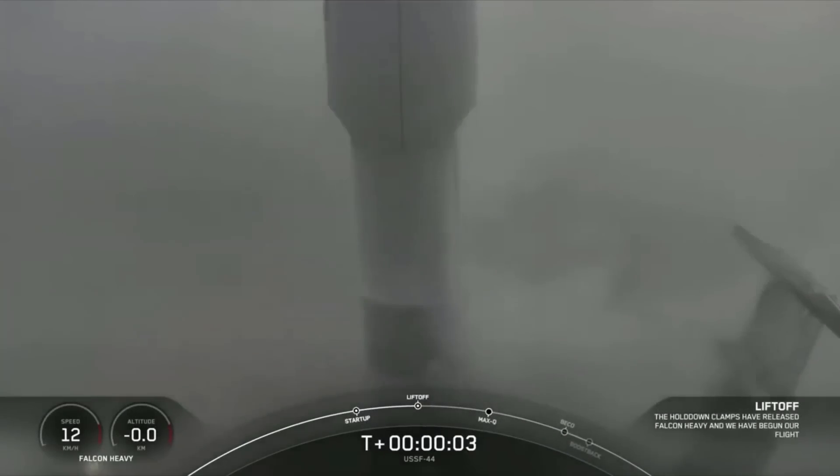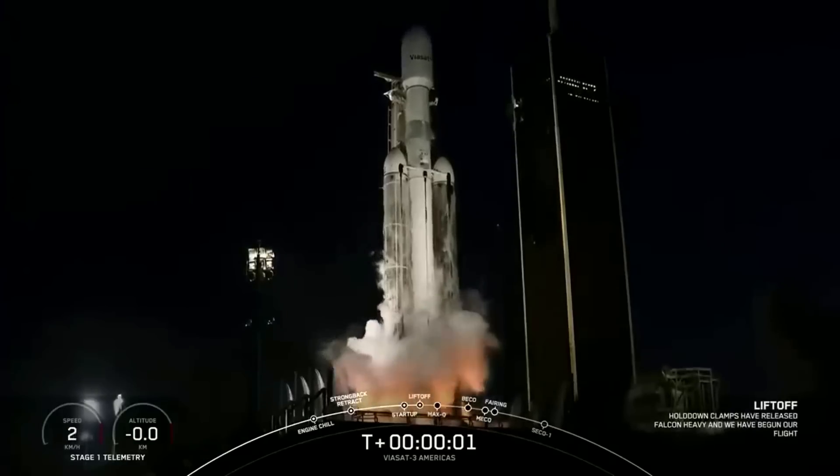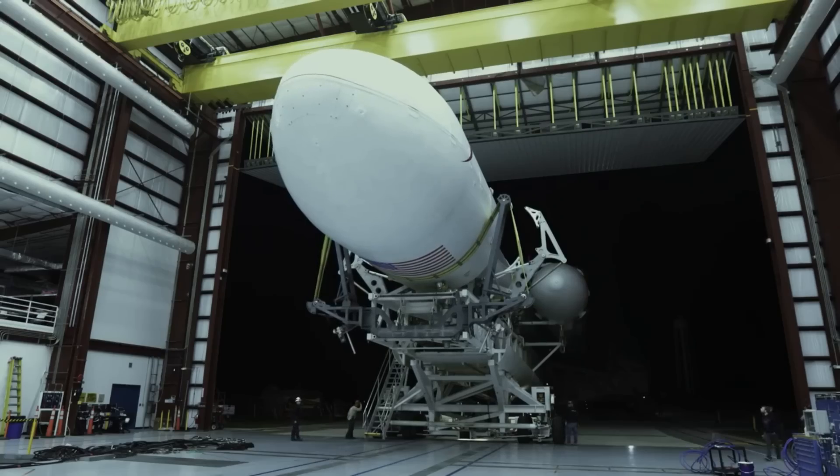After years without a mission, late last year Falcon Heavy launched again and since then has been very active. Despite launching earlier this month, the rocket is already preparing for another two missions within the next three months, one of which will be very unique in two ways.